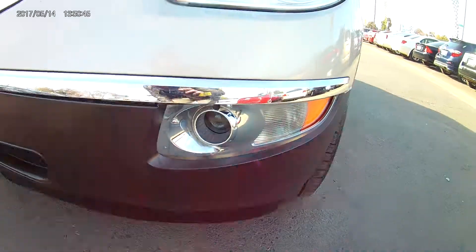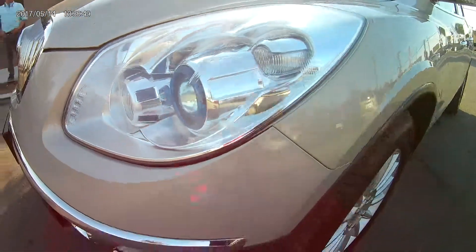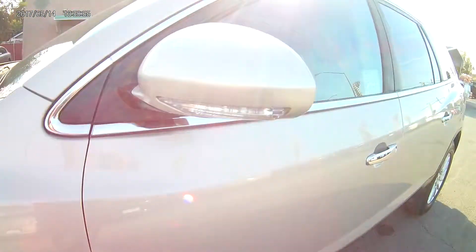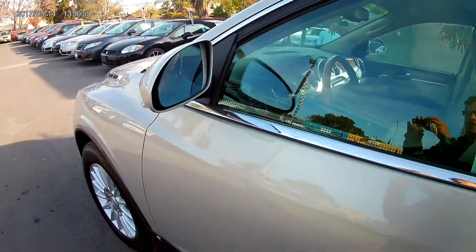It's got the fog lights, the blinkers on the side, the halogen bulbs, and alloy rims with very meaty tread.